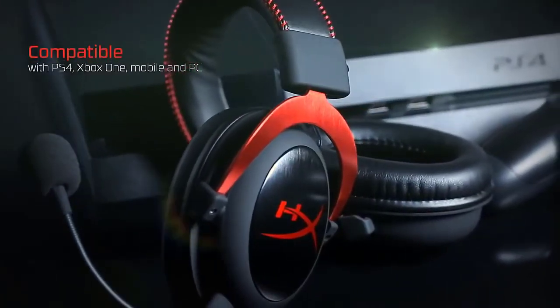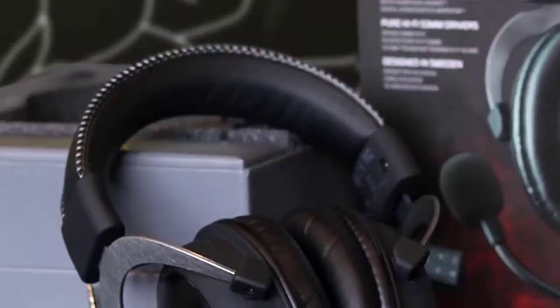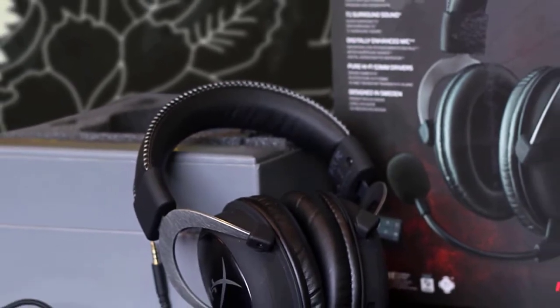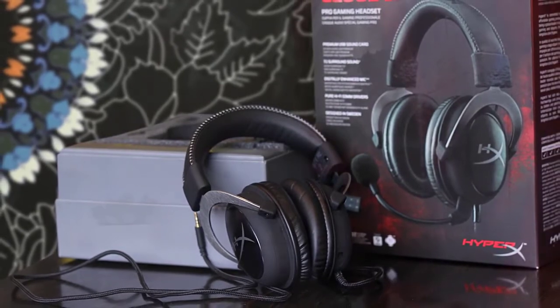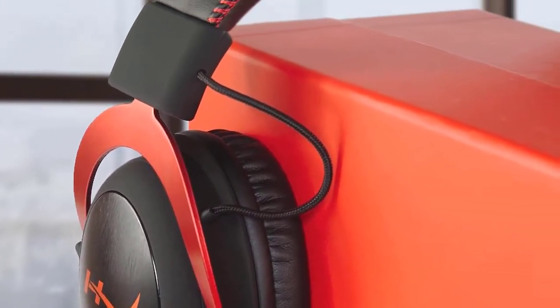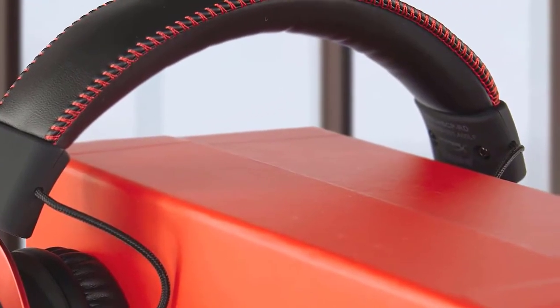Moving on to design, the HyperX Cloud 2 is very stylish and includes a detachable microphone, meaning you can take this headset with you for outdoor use. When it comes to sound quality, the sound is very detailed and powerful. The 53mm drivers provide plenty of punch, and overall the headset produces an amazing sound. Its 7.1-channel virtual surround sound is available on PC and Mac through the USB sound card, which takes any multi-channel source such as a game or movie and remixes it for the headset's stereo speakers.